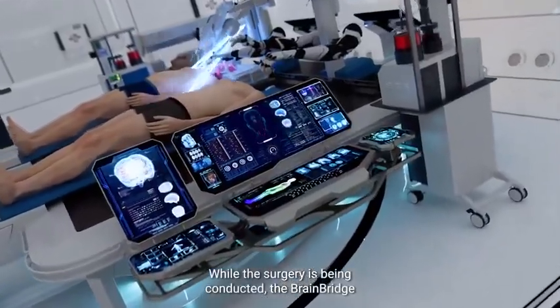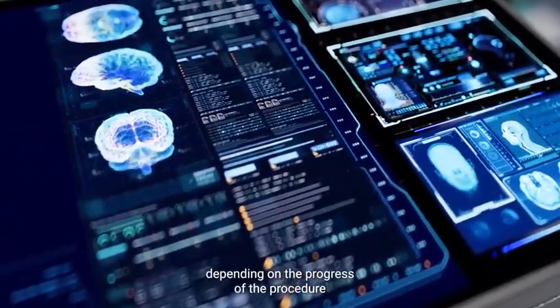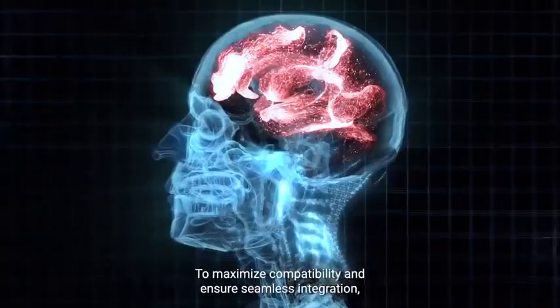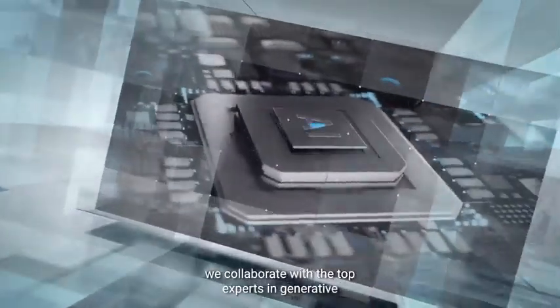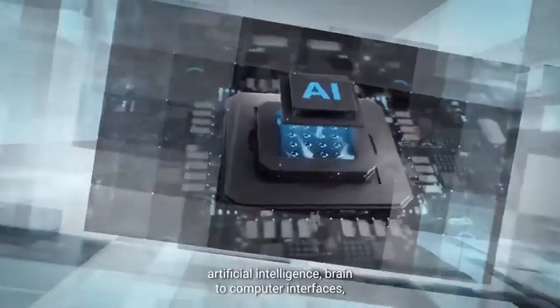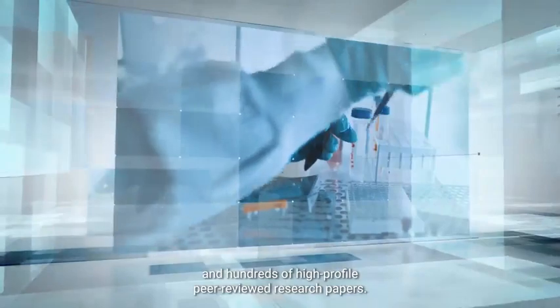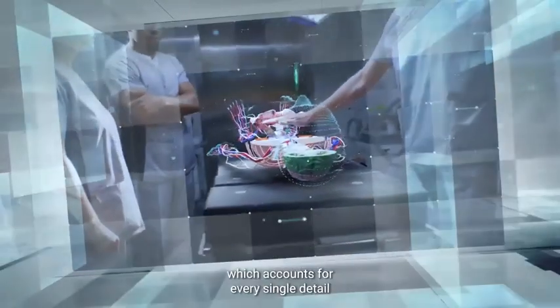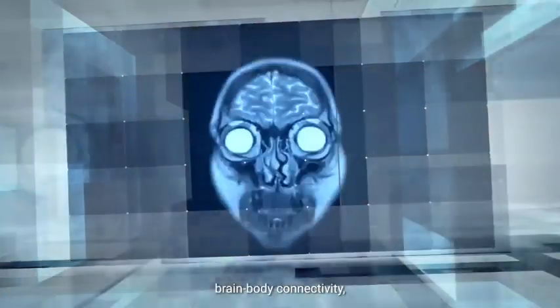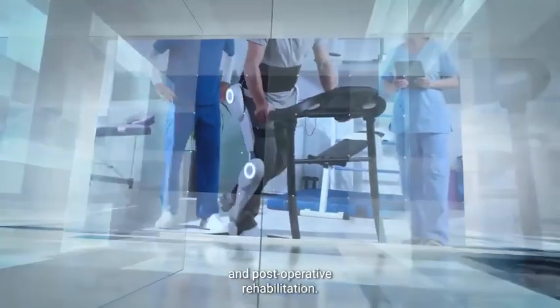While the surgery is being conducted, the BrainBridge algorithm creates a personalized recovery plan depending on the progress of the procedure and the needs of the patient. To maximize compatibility and ensure seamless integration, we collaborate with top experts in generative artificial intelligence, brain-to-computer interfaces, and robotics with multiple successful projects and hundreds of high-profile peer-reviewed research papers. Over the past few years, we developed the end-to-end approach, which accounts for every single detail, including immune compatibility, brain-body connectivity, replacement of the visual and olfactory systems, and post-operative rehabilitation.